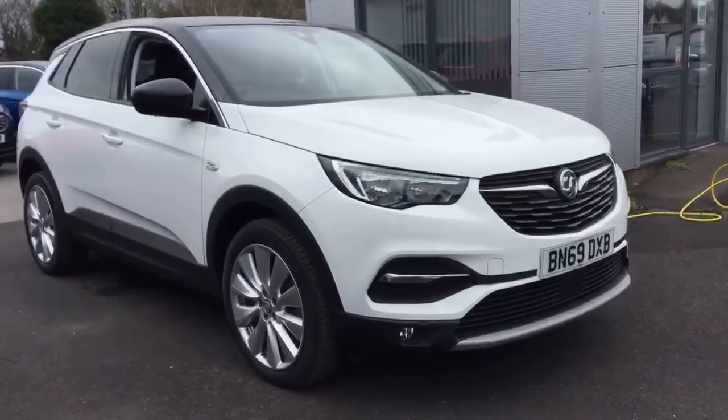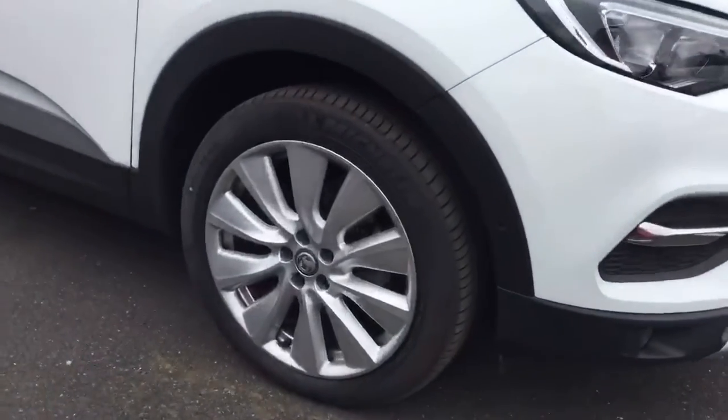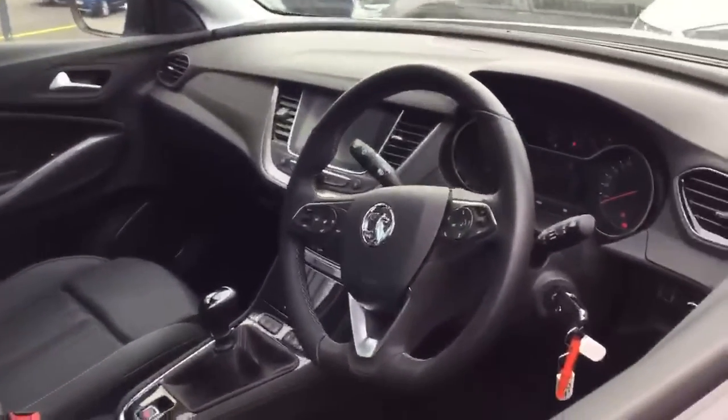Here at Pentagon Motor Group we offer the very best used vehicles for hard-to-beat prices. All of our used vehicles are carefully selected and prepared to a high standard and come with a minimum 12-month warranty for complete peace of mind.